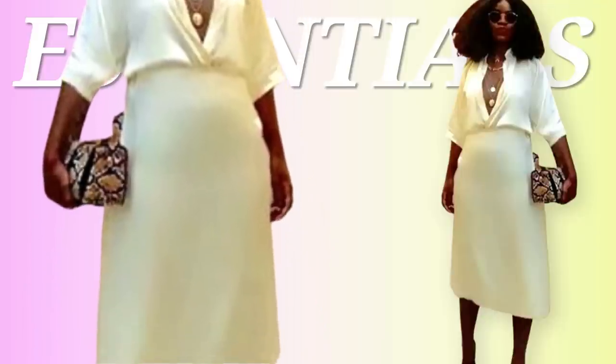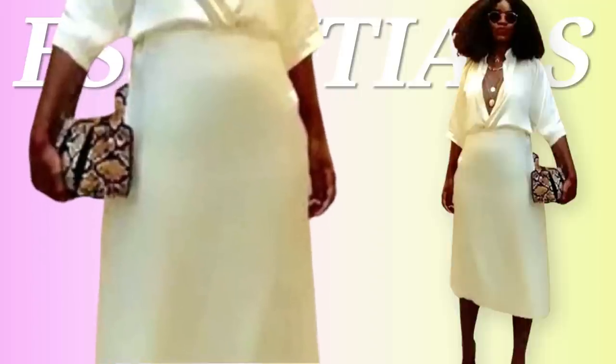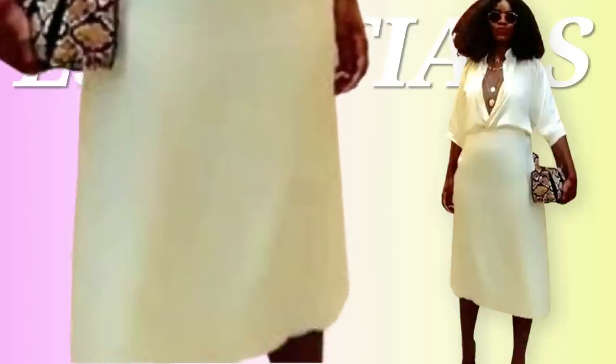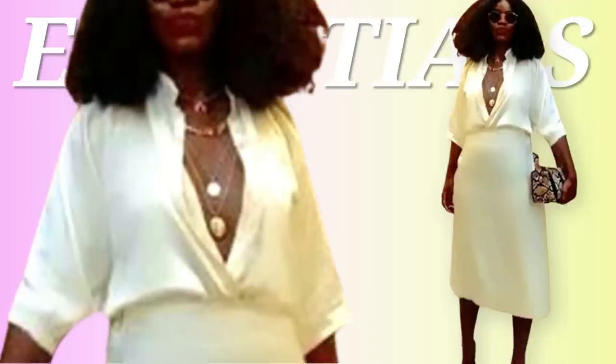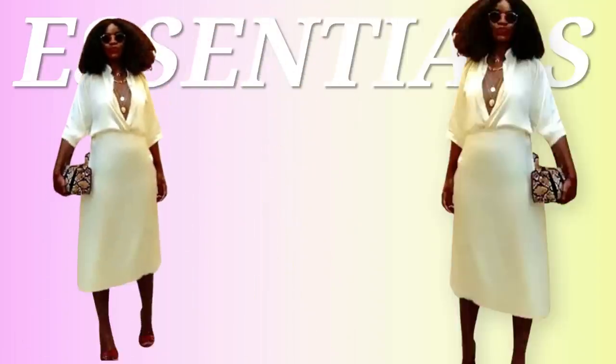She has a nice white slip skirt on which matches the top — these look to be cream, not pure white. Very, very nice. Then to jazz it up she has this snake print bag, which I love, and the red shoes give a little pop of color to break things up. Around her neck she has these layered gold necklaces, which I think add to the playfulness of that deep V on the shirt. And of course she elevated with the sunglasses.